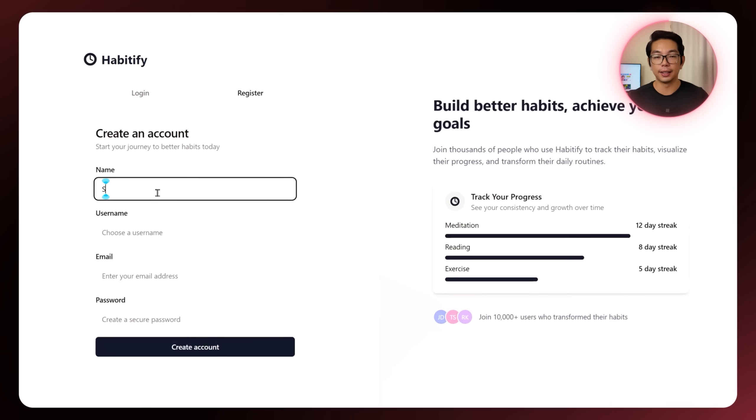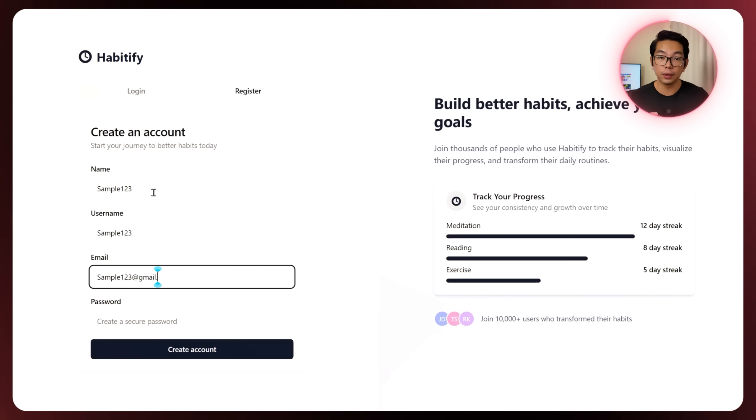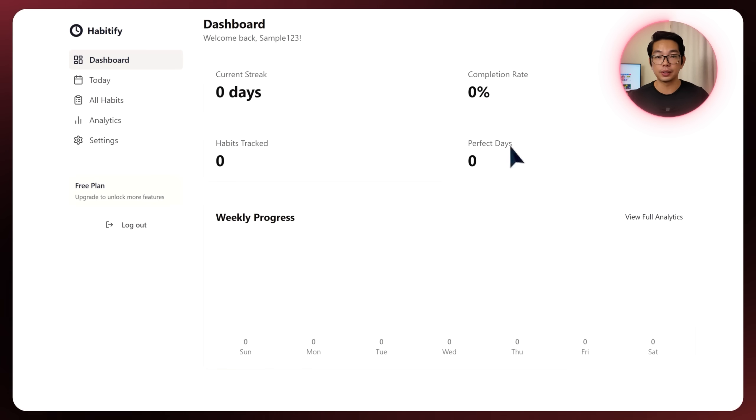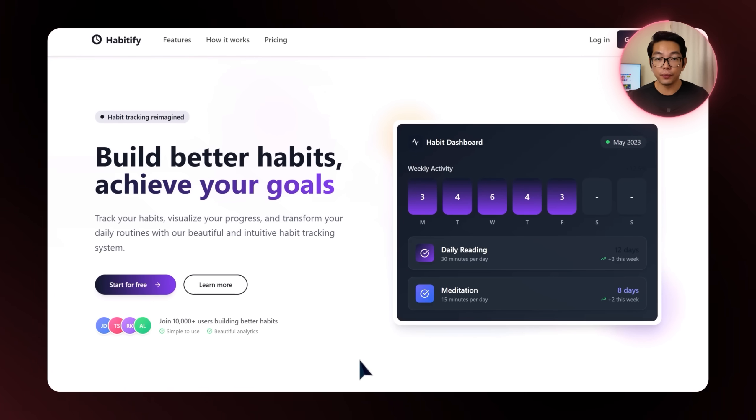Eventually the logic gets cleaned up. From this point forward, whenever I register or log in, I'm correctly taken to the dashboard — the central space where all the core features live. And when I log out, I'm smoothly returned to the landing page, which wraps up the flow the way it should have worked from the beginning.